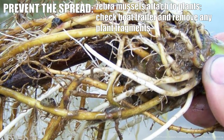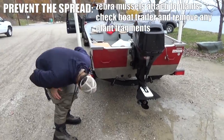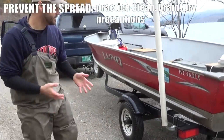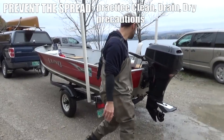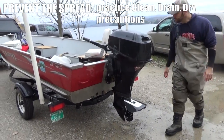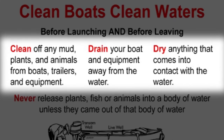You could also accidentally get zebra mussels wrapped around your boat trailer, because they might be stuck to or growing on plant stems. It's really important for concerned citizens to take the necessary precautions to stop spreading them to new waters. Make sure all of your equipment that you used has been cleaned, drained, and dried.